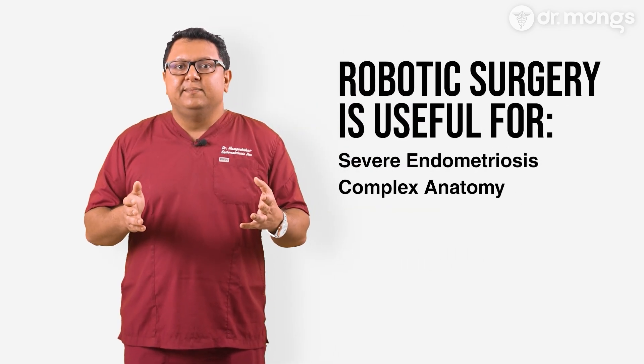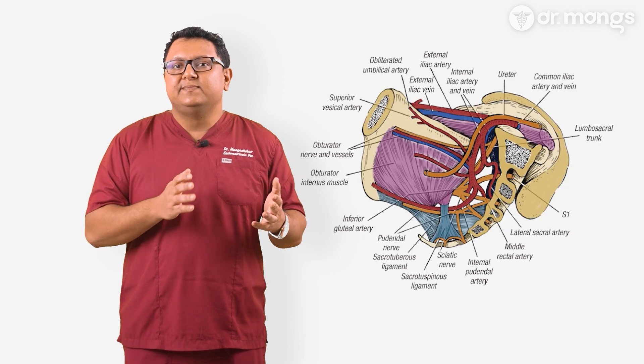Number two is for complex anatomy. Patients with unusual or complex pelvic anatomy — whether due to previous surgeries, extensive disease, or other factors — may benefit from the increased control and precision that robotic surgery provides.